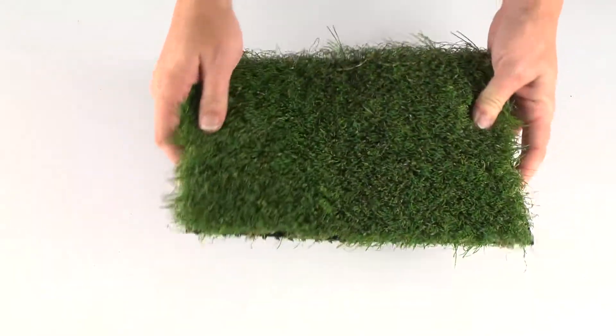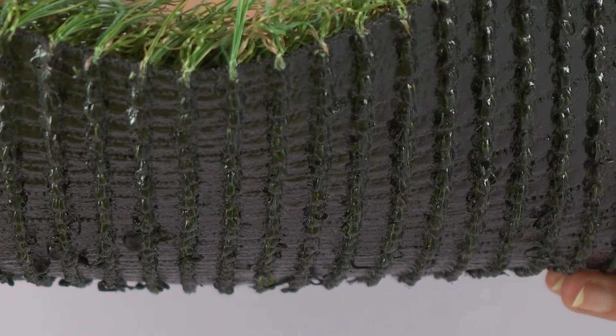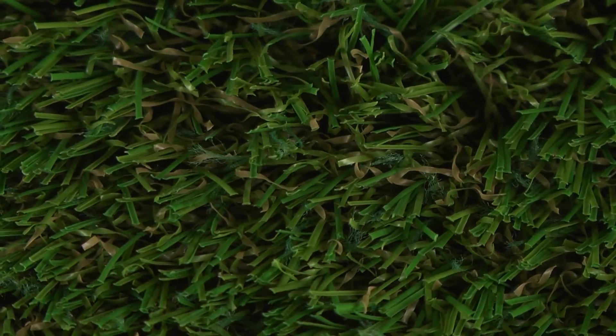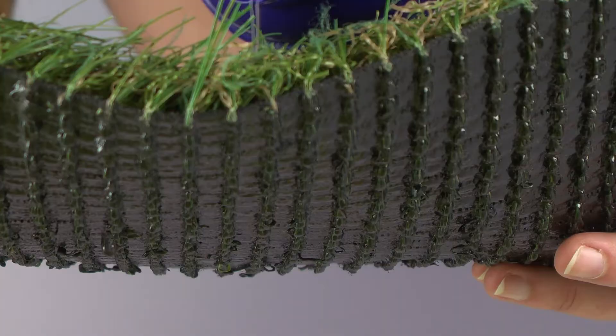Each turf roll is 15 feet wide and comes in custom lengths. This one and a half inch thick turf offers a permeable backing and a soft, fade and stain resistant polyethylene plastic artificial grass surface with yarn of varying lengths to match natural grass.